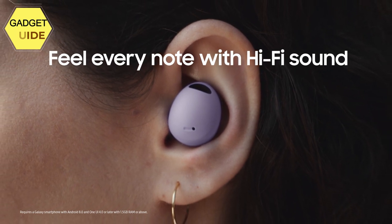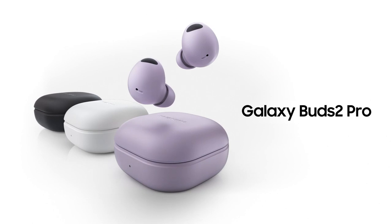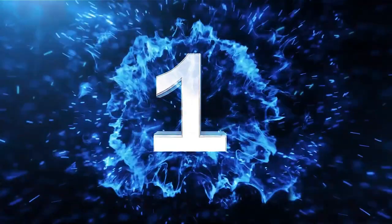Water-resistant: your IPX7-rated Galaxy Buds 2 Pro can keep the beat going even in rain, protected for immersion up to 3 feet deep for up to 30 minutes.